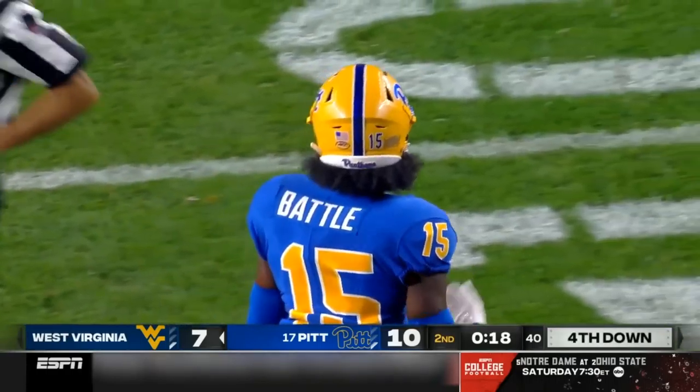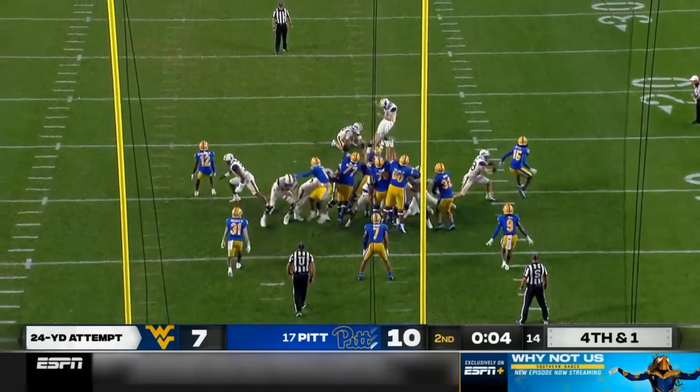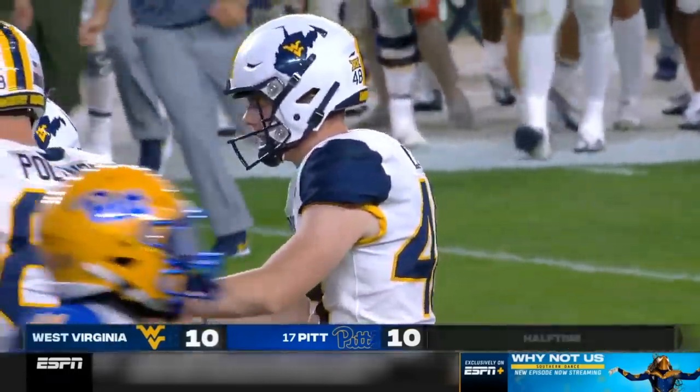Rashad Battle tackles Bryce Ford Wheaton. Rosa Award watch list. All-name team, Casey Legge. On for the field goal attempt, and it is good.